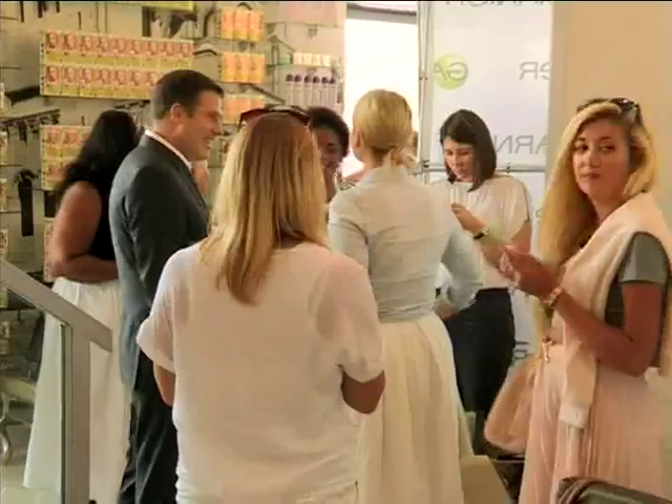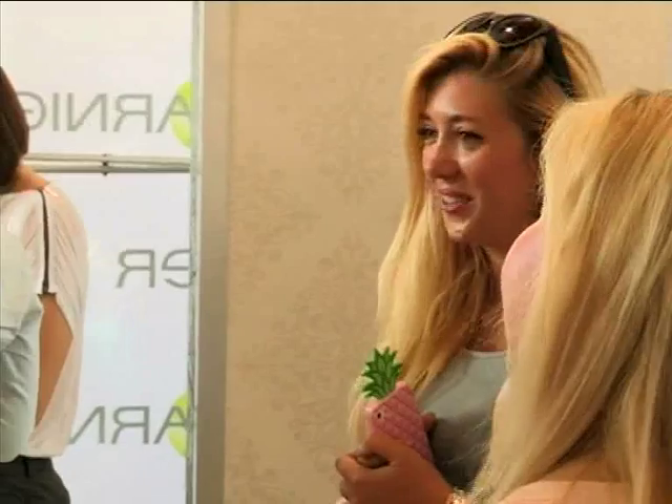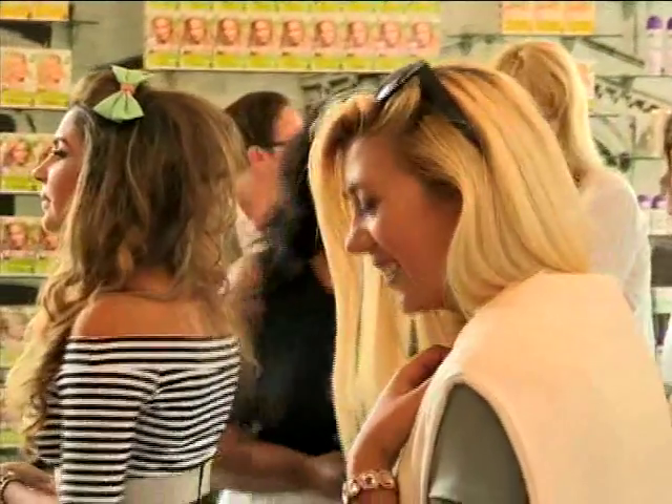Jetted in from around the country and transported to a day of retro-inspired pampering, this bevy of beauty bloggers were ready to lighten up in their favorite shade: blonde.